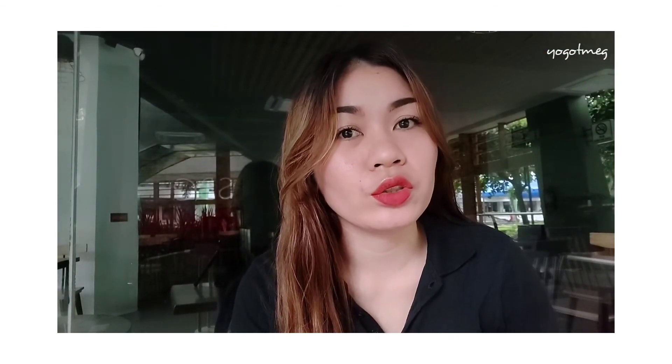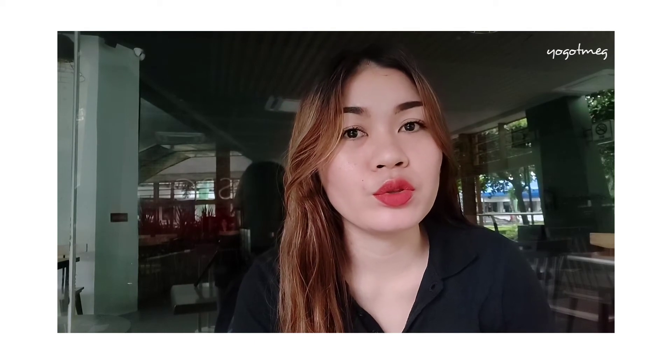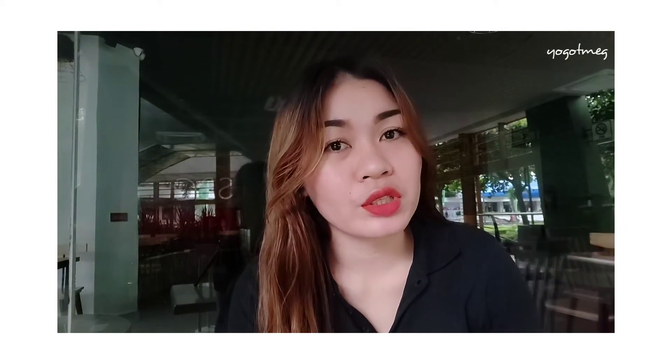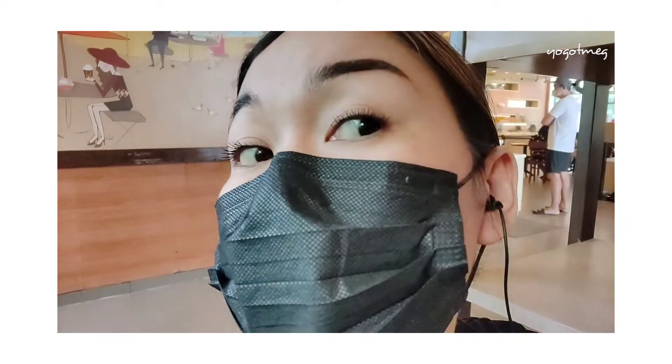Hey everyone, I'm back for my final thoughts on the Dr. Mascara Fixer from Etude. I used it yesterday and now it's another day — it's Sunday. I'll show you a clip after wearing it for 6 hours.